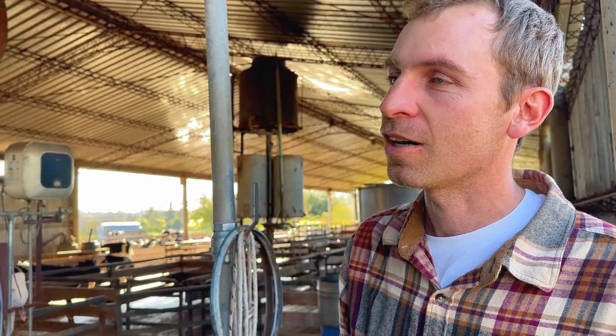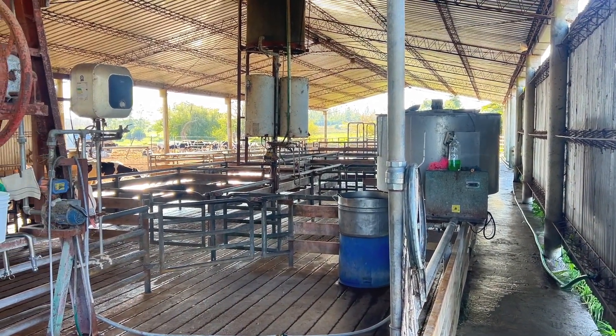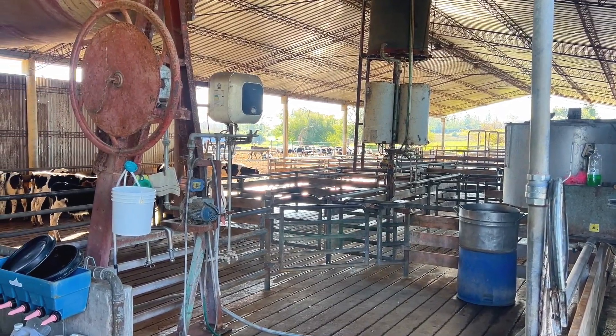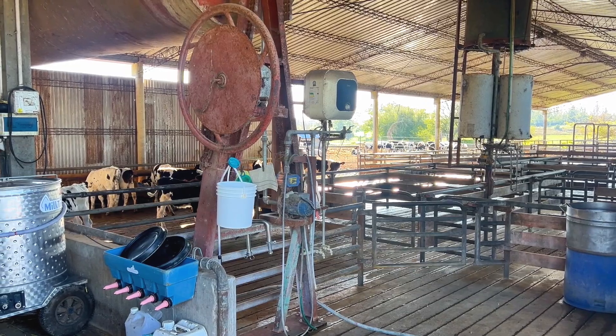There are still some things missing. The calves stay 24 hours in the place where they are born, then move to these small individual pens where they remain for about three weeks. We try to keep them in these pens for as little time as possible because the comfort is not ideal — it's something we still need to improve. After that, they move to a collective space where they drink milk and start eating feed.